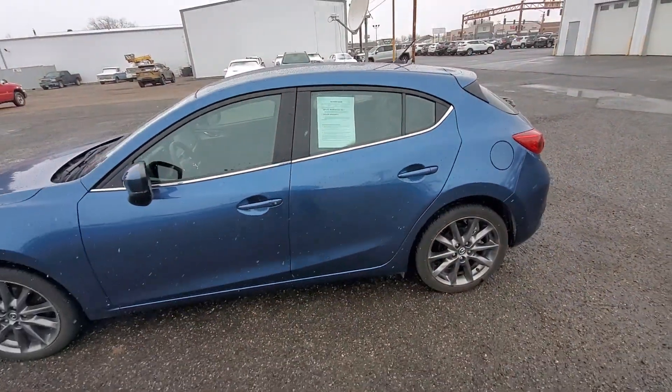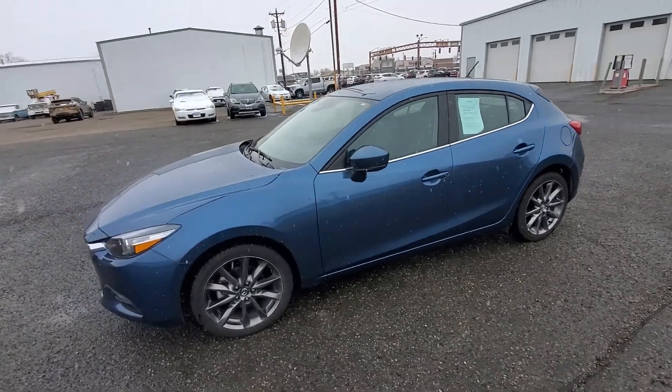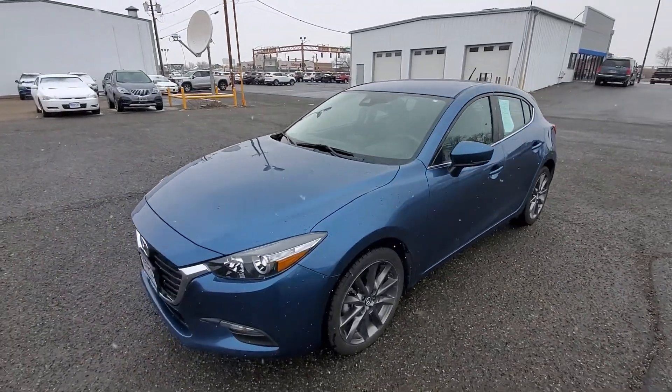Outside is a really nice blue color. I believe they call it Eternal Blue Mica — very, very pretty color.